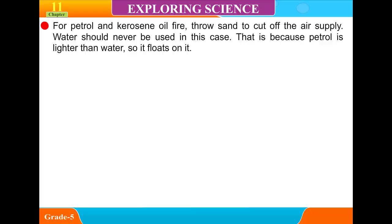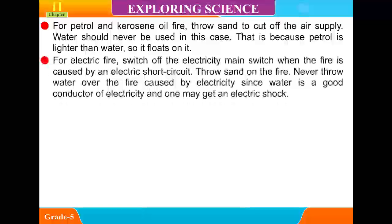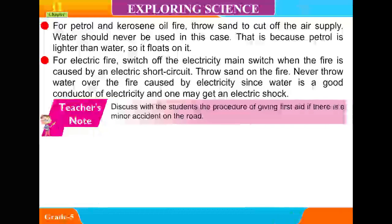This is because petrol is lighter than water, so it floats on it. For electric fires, switch off the electricity main switch when the fire is caused by an electric short circuit, then throw sand on the fire. Never throw water over a fire caused by electricity, since water is a good conductor of electricity and one may get an electric shock.